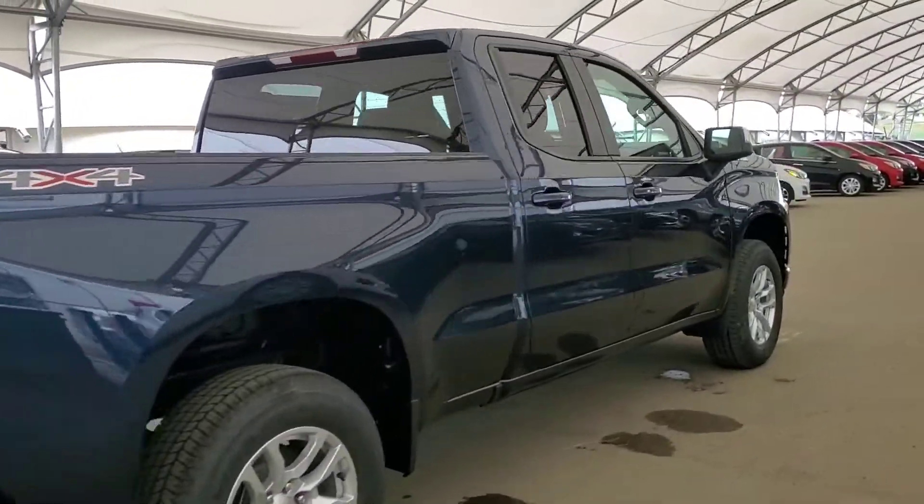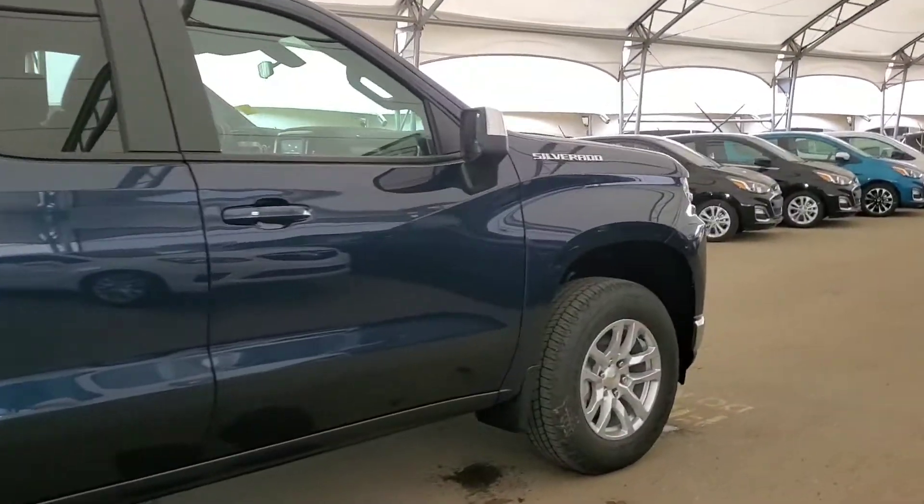Book your test drive today at Davis Chevrolet in Airdrie with one of our experienced product specialists.